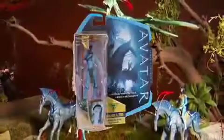James Cameron's Avatar utilizes groundbreaking 3D technology, and so does the toy line. Each highly detailed Avatar figure comes with its own unique iTag.